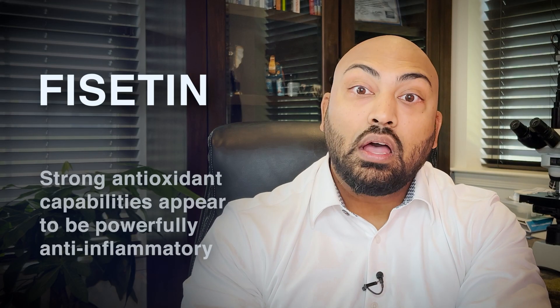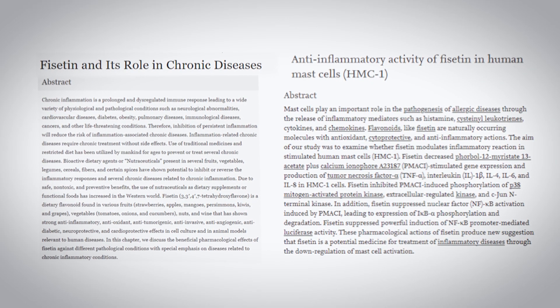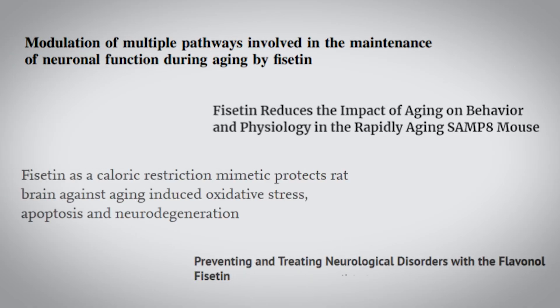Not to mention, phycetin's strong antioxidant capabilities appear to be powerfully anti-inflammatory. At least two studies have shown phycetin to have anti-inflammatory effects on animal cells. This has important implications not only for day-to-day inflammation but also for chronic diseases that appear as we get older. Stopping inflammation is especially important when it comes to cognitive health, as much of age-related memory loss and slower thinking is due to inflammation and the degeneration of brain cells. Phycetin suppresses chronic inflammation and has been shown to have neuroprotective effects in animals.